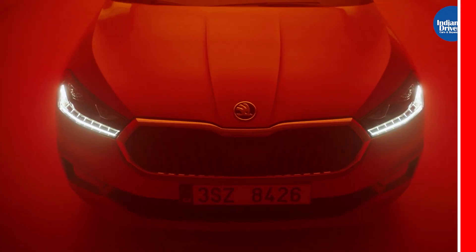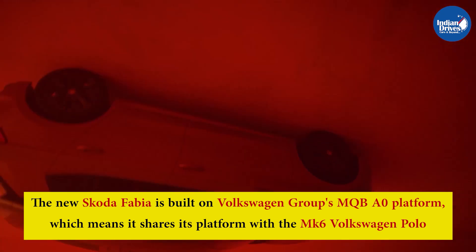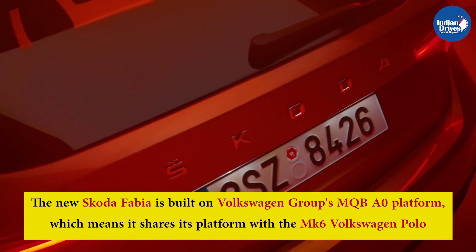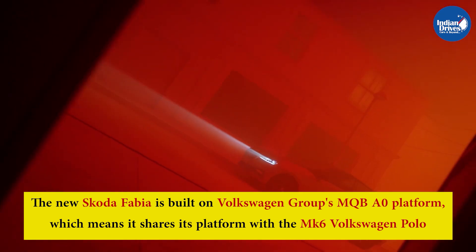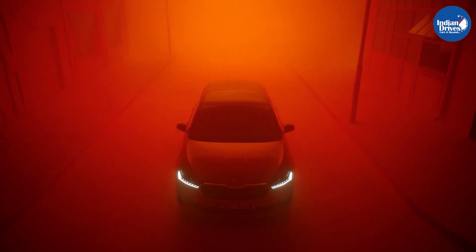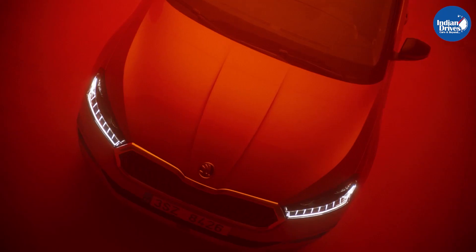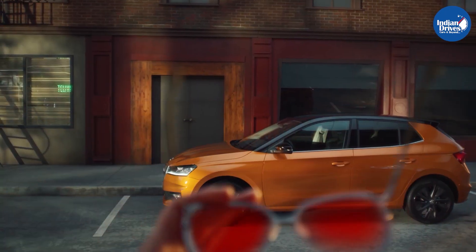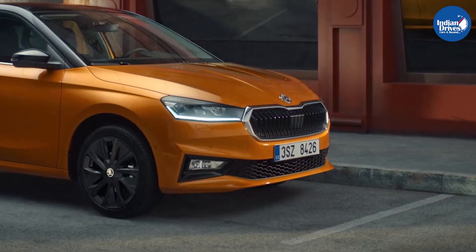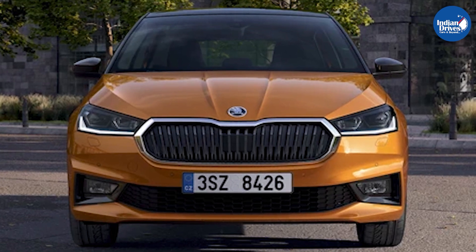The new Skoda Fabia has been revealed. It is built on the Volkswagen Group's MQB AO platform, meaning it shares its underpinnings with the MK6 Volkswagen Polo. Even though the new MK6 Polo was introduced back in 2017, it is customary for Skoda to launch the Fabia a few years down the line. Like the new MK6 Volkswagen Polo, the new Skoda Fabia is much larger than the model it replaces.